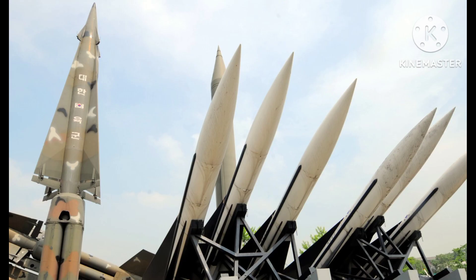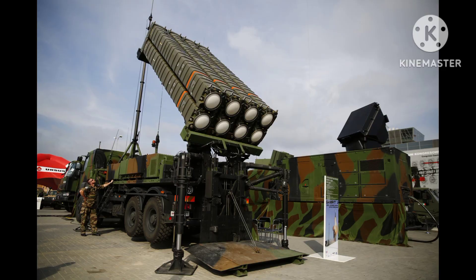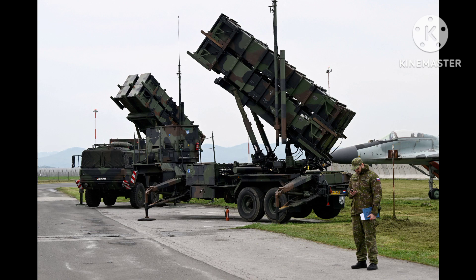These are just a few examples of the anti-missile defense systems in use around the world. Each system has its own strengths and weaknesses, and the choice of system depends on a variety of factors, including the type of threat, the range of the missiles being targeted, and the political and military considerations of the country deploying the system. Thank you very much for being with us.